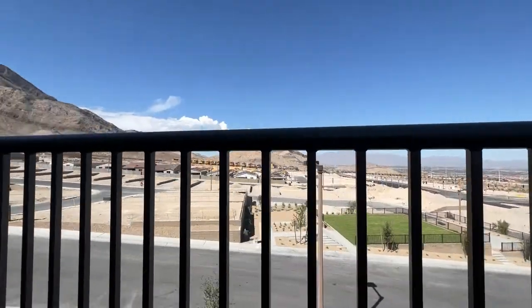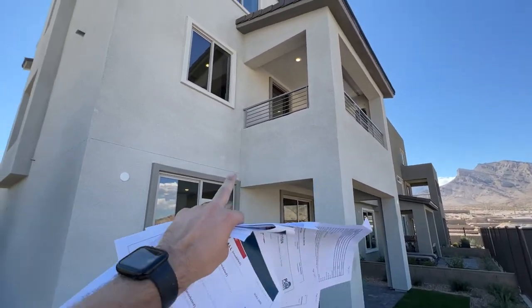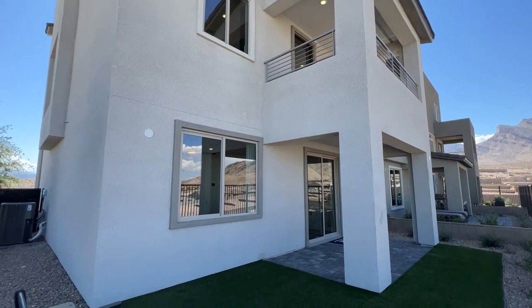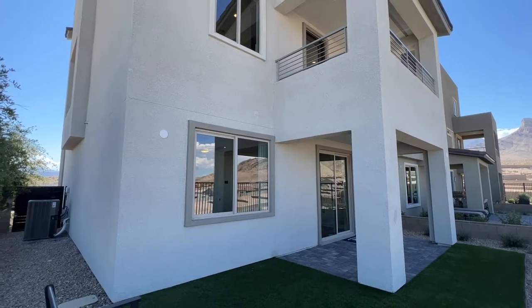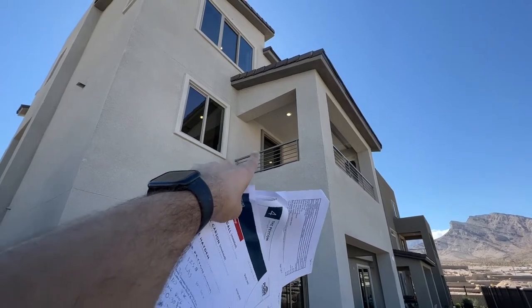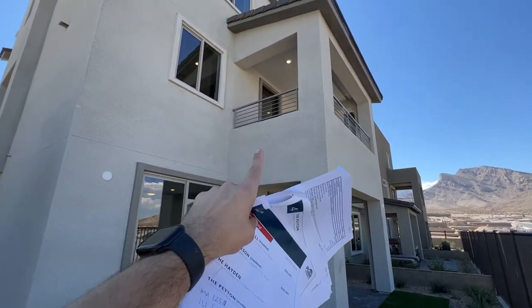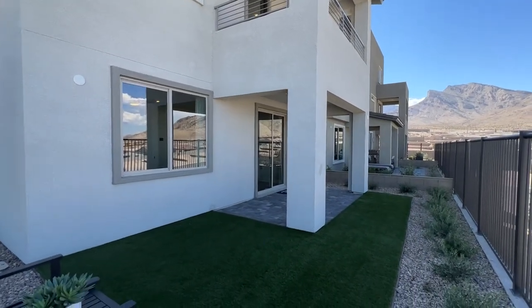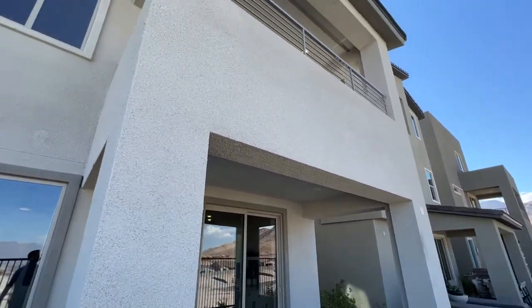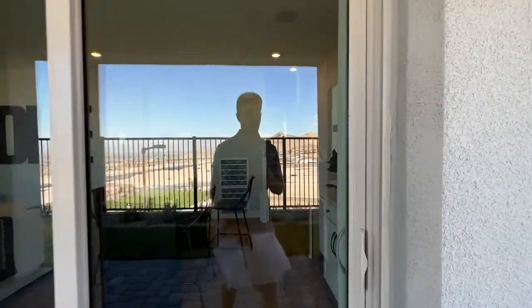We do have strip views around us, and we'll see them all from the rooftop deck — mainly the mountain views. There's also a covered patio and covered balcony. The covered balcony with the mirror door on top costs $28,000 to add. The covered patio on the first floor is approximately $13,000 and is not included in the base price. You don't have to add it if you don't want to.